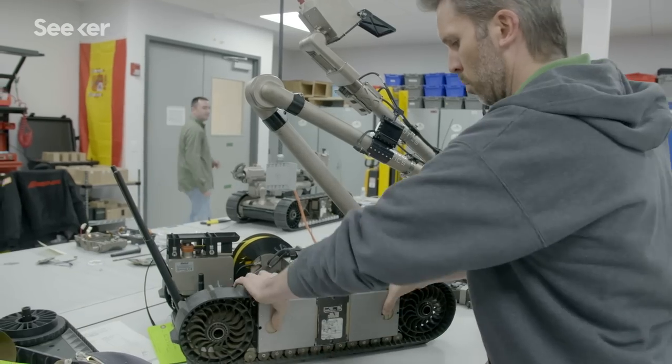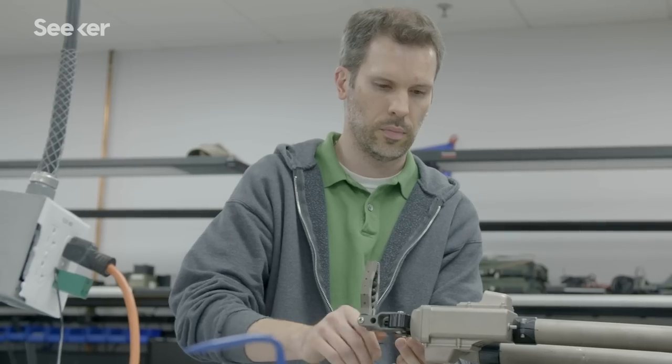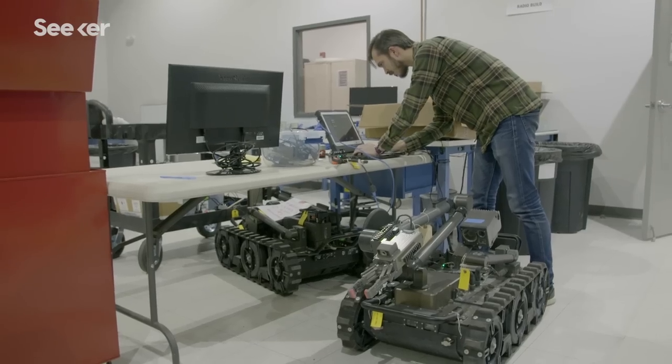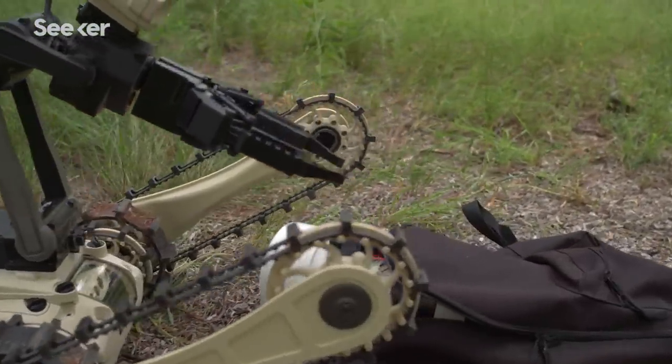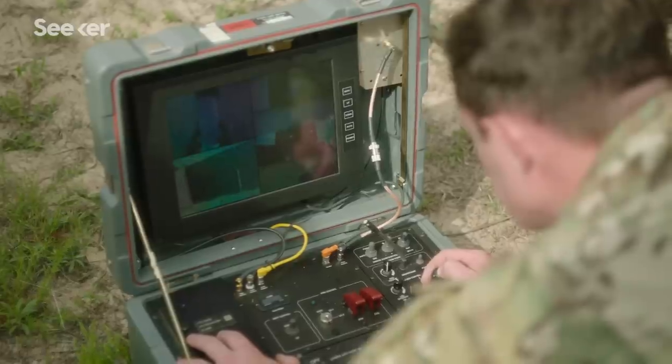We want to remove folks from harm's way. We take this job very seriously as robot designers and as human beings, to make sure that we're really helping personnel avoid those dangerous situations. The robot goes downrange to interact with the device, and the operator can do that from a safe distance away.